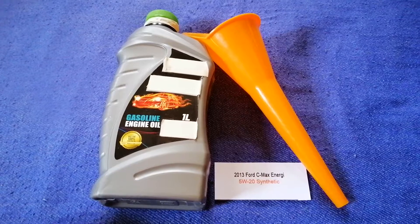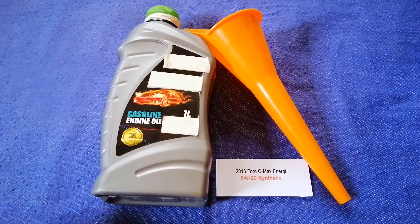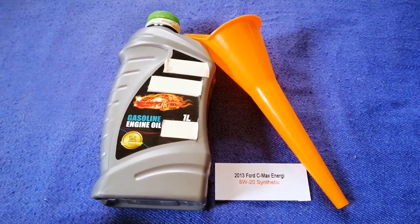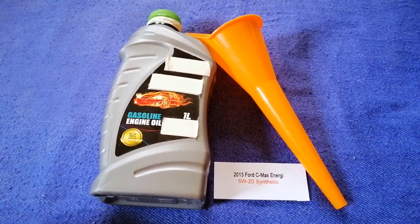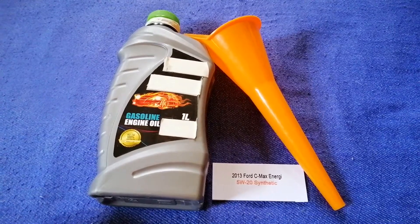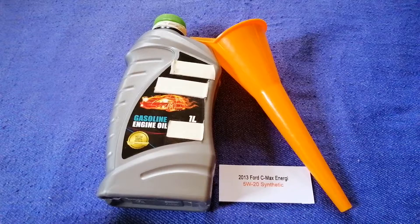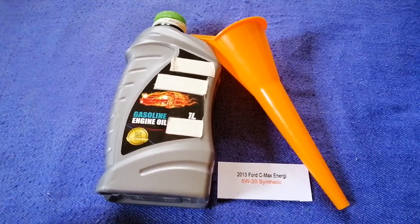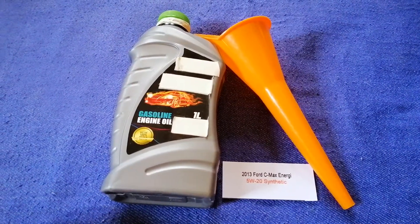So once again, the oil type for the 2013 Ford C-Max Energy is 5W-20 synthetic. If your 2013 Ford C-Max Energy uses a different type of oil, or if you know a cheaper place to buy oil for your car, make sure to leave a comment and let the rest of us know. Don't forget to check the video description for the most recent price. Thank you for watching — please like and subscribe.